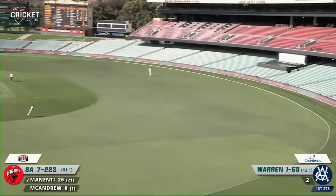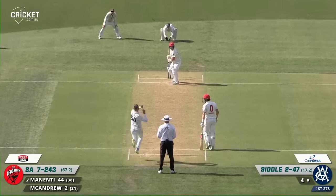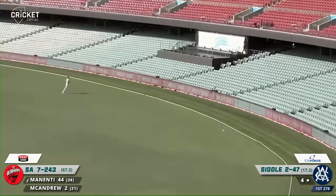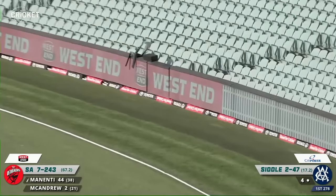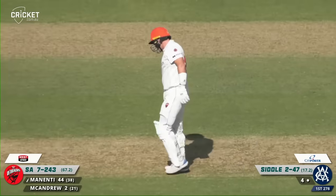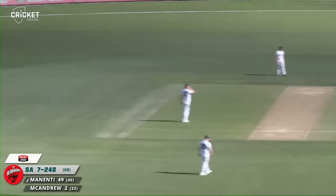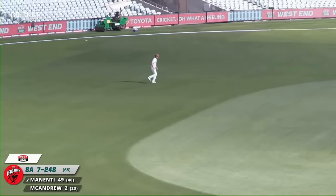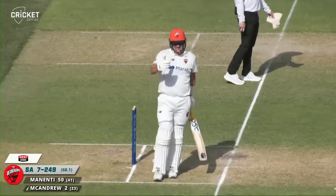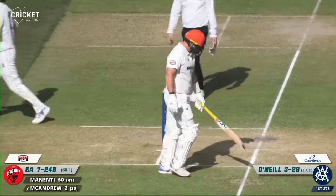He pulls again. Menente up through the gap. Short on the pull - he likes it there and takes full advantage, pulled through mid-wicket to the rope. It's another boundary for Ben Menente, who's really hitting him beautifully. Here's O'Neill, who's toiled hard all day. And that will be the 50 for Ben Menente. Another half-century for him this season. He continues to be a very valuable member of this South Australian side.